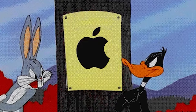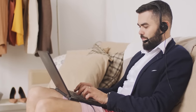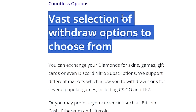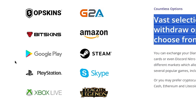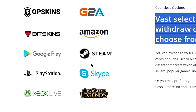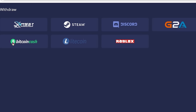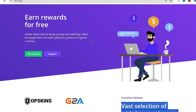You can also use the earnit app on both Android and iOS devices, or on any computer or laptop. They have a very vast selection of withdrawal options such as Amazon gift cards, Steam gift cards, Google Play gift cards, PlayStation gift cards, and much more. You can also get paid through cryptocurrencies like Bitcoin Cash and Litecoin. So just install the app on your device and start making money with it.